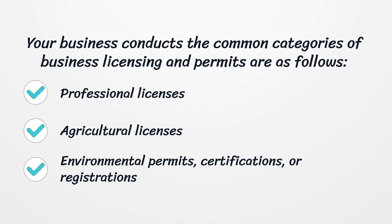Your business may fall under the common categories of business licensing and permits, which are as follows: professional licenses, agricultural licenses, environmental permits, certifications, or registrations.